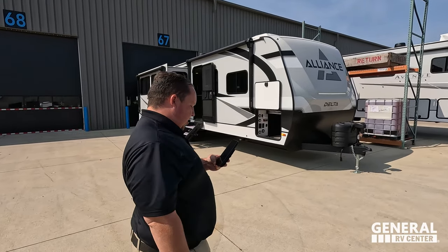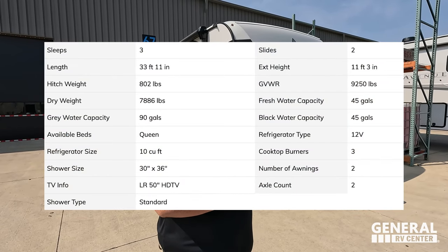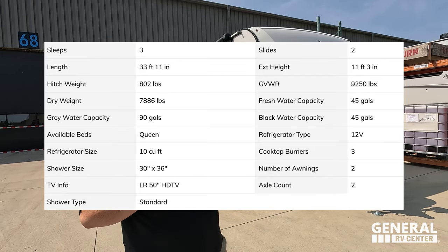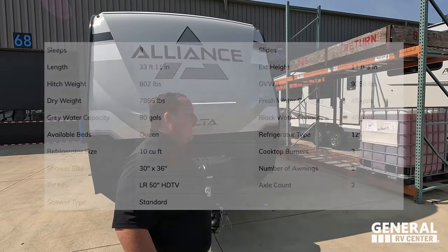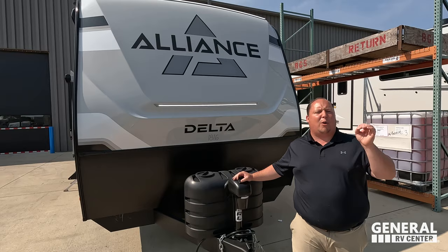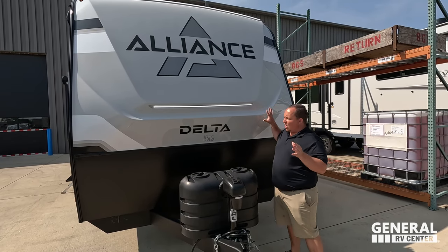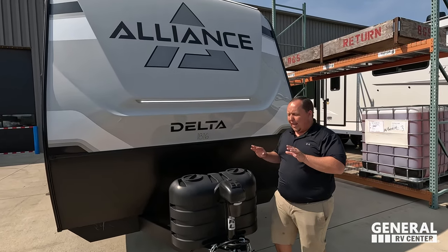The model is the 292RL. The actual tip-to-tip length of this unit is 33 feet 11 inches. The dry weight is 7,486 pounds and the hitch weight is 802 pounds. This is the all-new Alliance Delta — it's an awesome, amazing travel trailer. I love the Alliance Delta. I actually bought one myself. I bought the very first 262RB and I just love everything about the company, the ownership, and the brand.